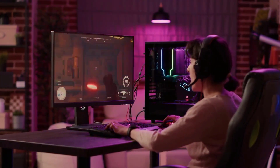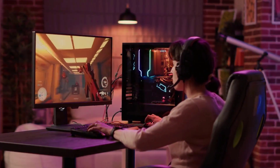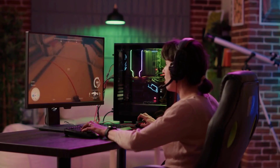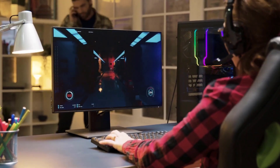On the other hand, gaming chairs are specifically designed for gamers who spend hours in front of their screens. They are built with ergonomic features such as lumbar support and headrests, which help to reduce strain on the back and neck.